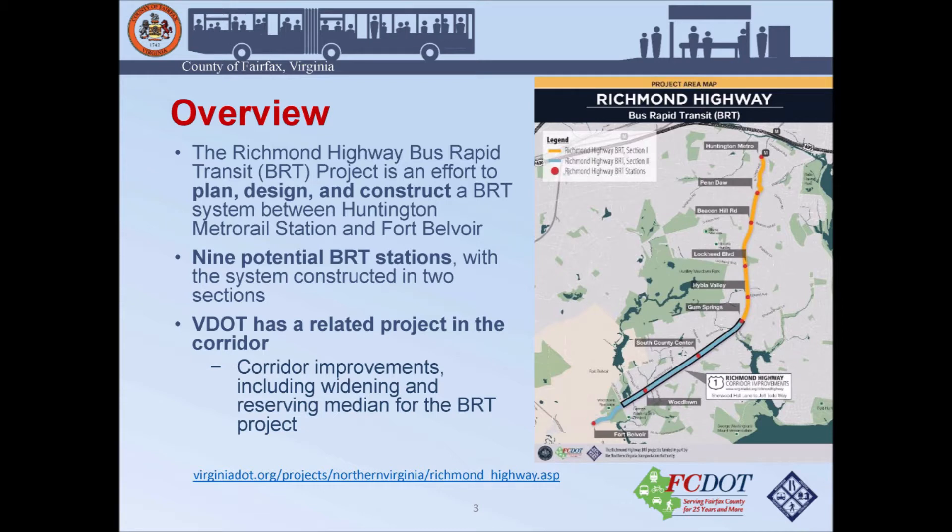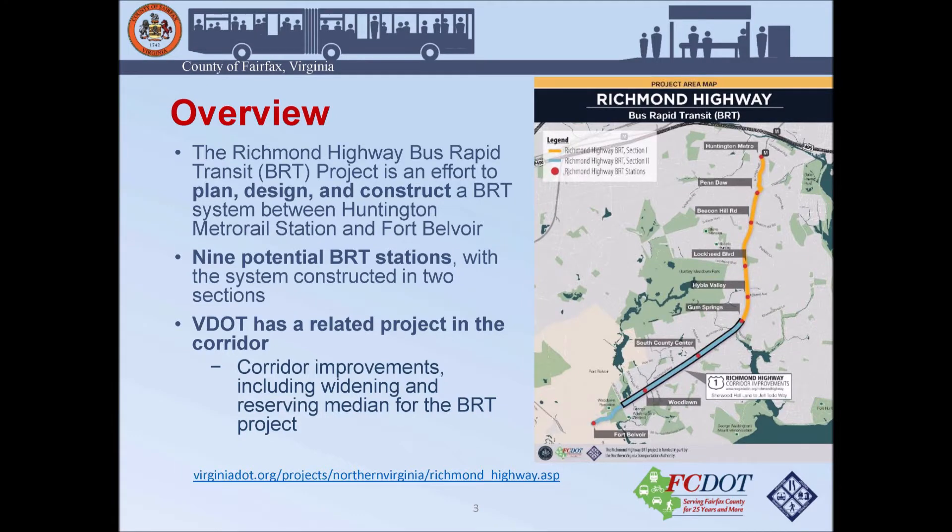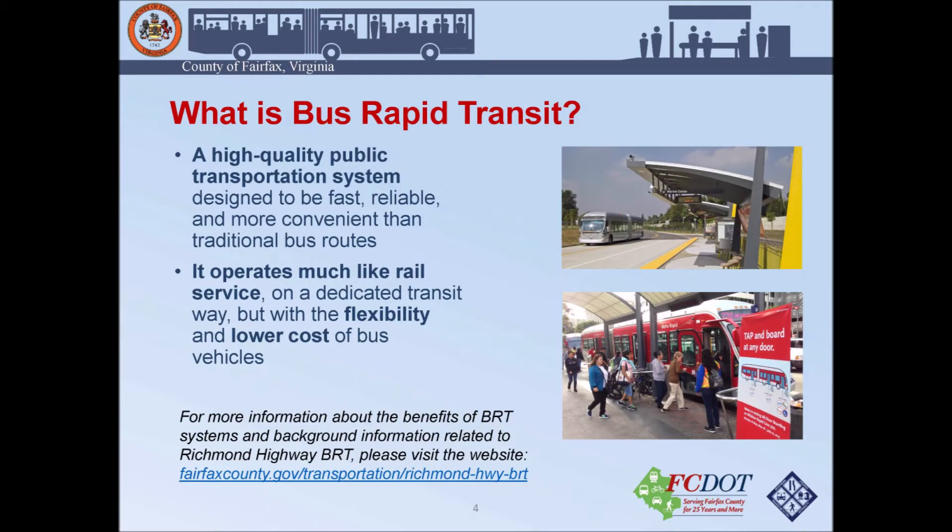There is another current project being led by the Virginia Department of Transportation. That project will extend between Sherwood Hall Lane to Jeff Todd Way and includes widening, but most importantly reserving the median for the BRT project. If you want more details on that project, you can find their website at the bottom of this slide.